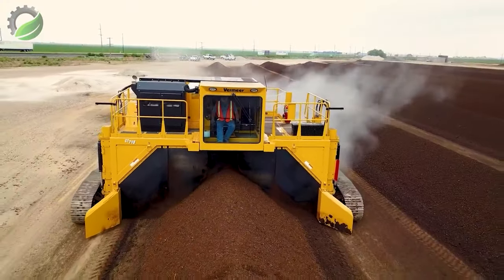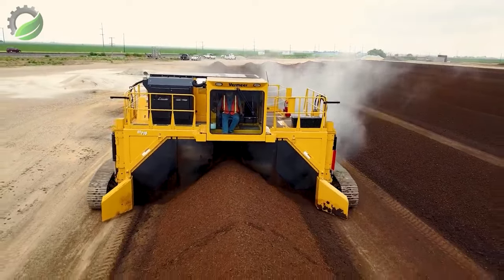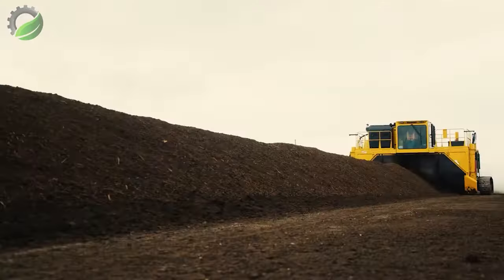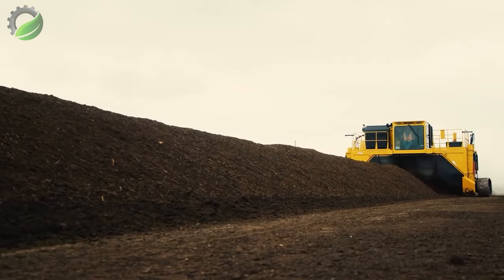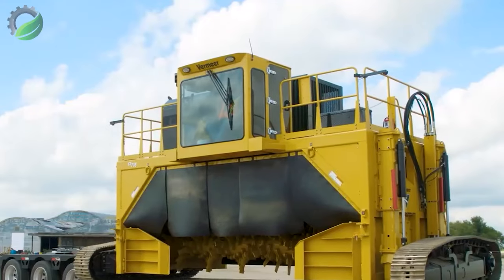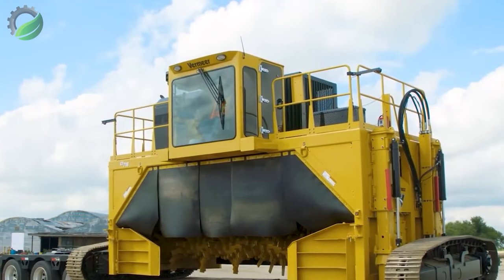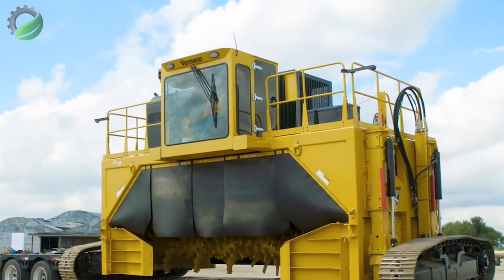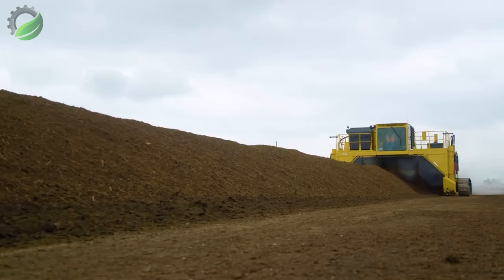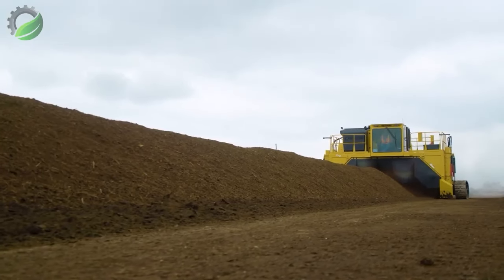The CT718 compost turner is a robust machine that efficiently churns and mixes organic waste. With high-performance, adjustable speed and depth, it ensures optimal processing, reducing composting time. Widely applicable from waste processing plants to farms, the CT718 plays a crucial role in producing high-quality compost and reducing waste.